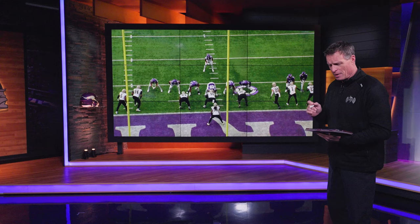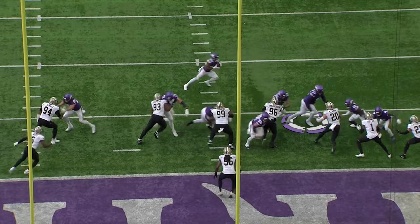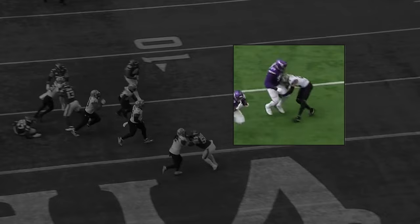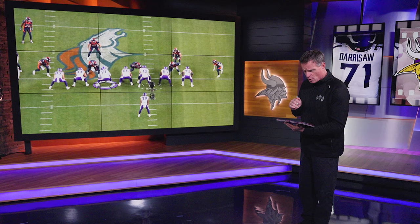Darrisaw's athleticism is a cornerback's absolute worst nightmare. Watch: Darrisaw on the outside, Ty Chandler running a wildcat play. Darrisaw gets himself to the outside, throws some great blocks down, and now it's one-on-one with the corner in space. The corner has zero chance — he tries to wrap a leg up and make a tackle, but he's already been pushed too far outside. Darrisaw's athleticism to get on the edge and kick out the little guys — I'm sure he loved that.